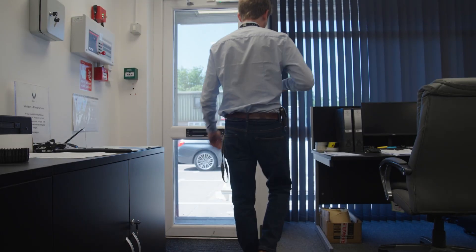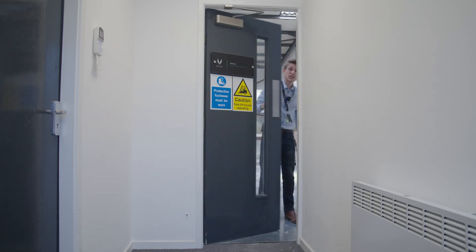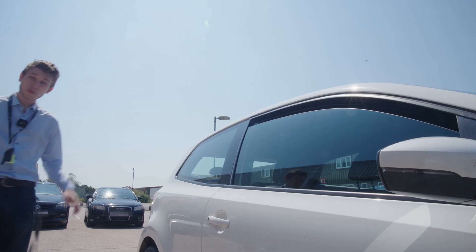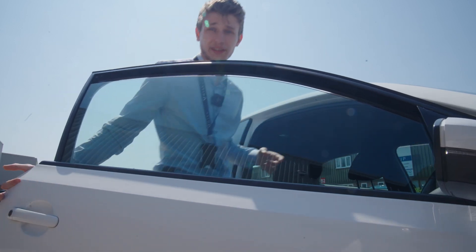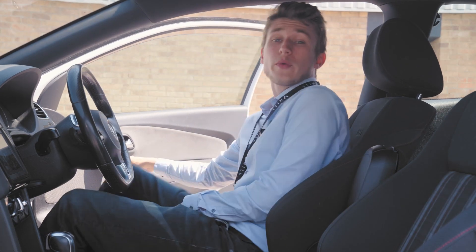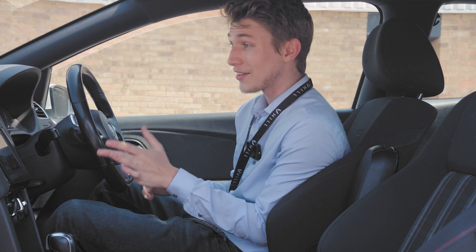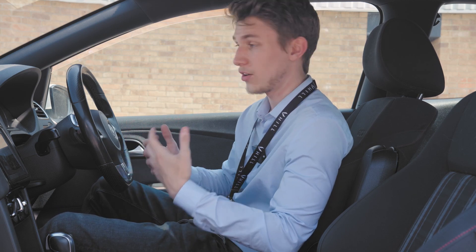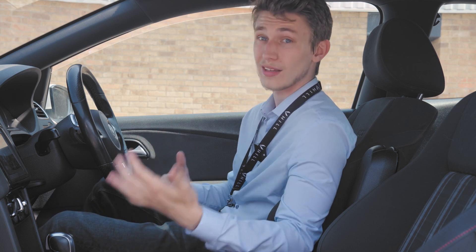I want to start off by pointing out the obvious: you interact with doors on a daily basis and generally you just expect doors to work — you push or pull. So when you walk up to a door, you want an easy to use, obvious handle that feels nice and satisfying in your hand, and when you close the door you want a nice satisfying and confirming close. This is a key part of design and ergonomics in automotive that we really haven't seen in aviation, or in particular helicopters, until the HX50.